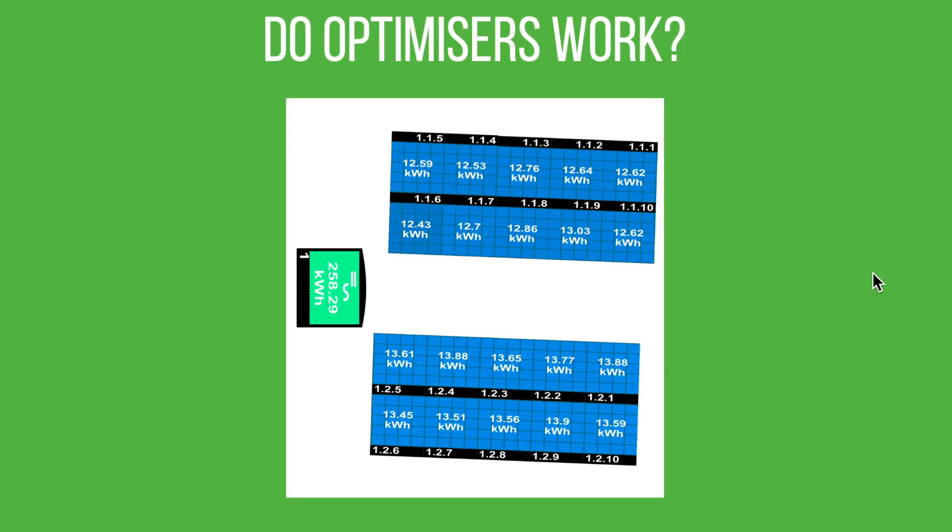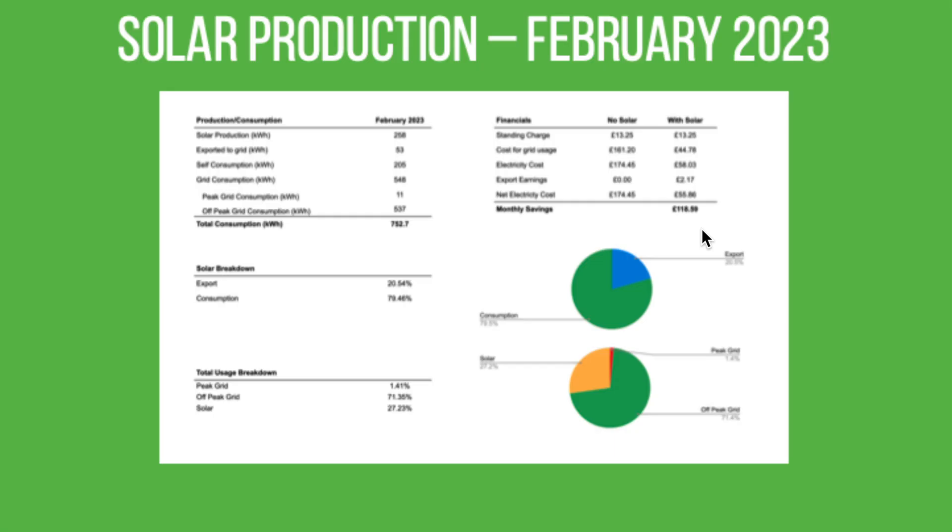This shows how our optimizers coped with various conditions on the 22nd of February. The chart is turned on its side — north goes one way, east the other, west the other. We had a slightly better morning in terms of generation than the afternoon, but each array is fairly close. The difference between panels is pretty minimal at this time of year — there's not much shade and you can see only minor differences of a couple of hundred watt hours across the day.